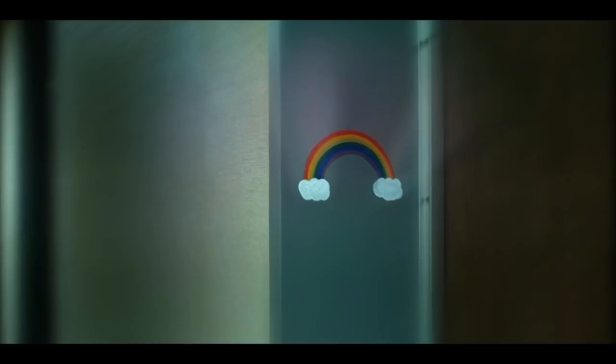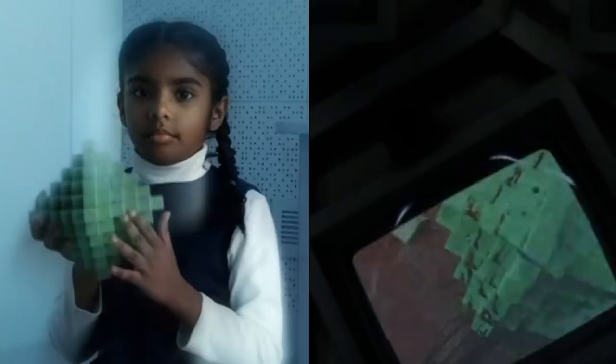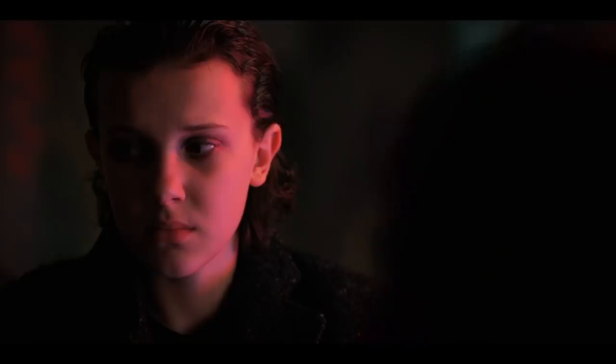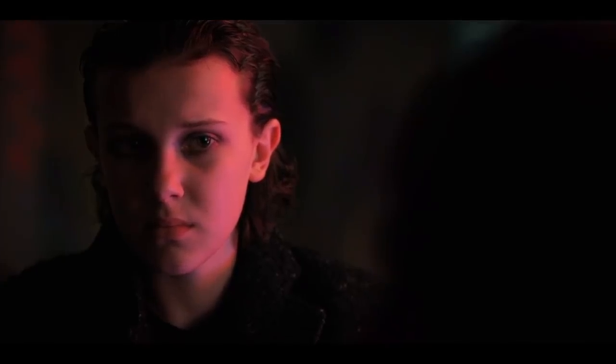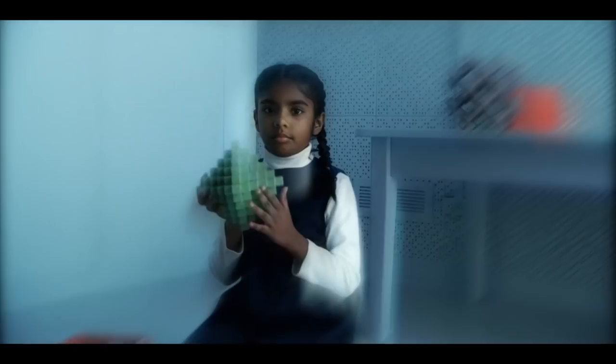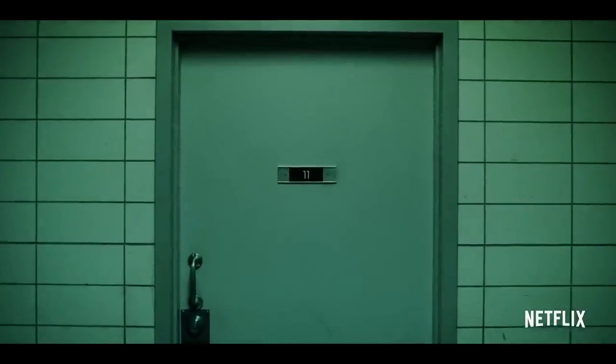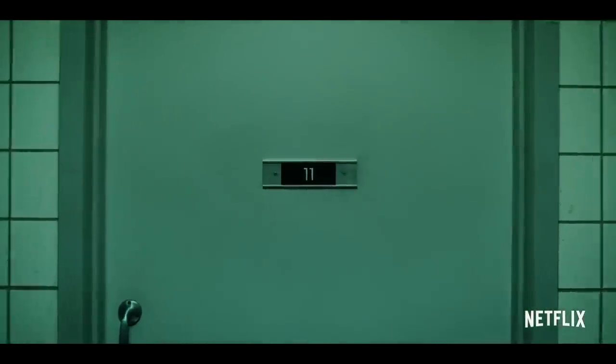We've seen glimpses of this space before in the flashbacks in Season 2. The toy that we see in the teaser-teaser trailer is the one that Callie was playing with in that flashback, so we might even be looking at the day when Callie escaped. Eleven also did not wear one of these gowns, and in the comic book 6, neither did the other test subjects. This makes me think that these are the kids that number past 11, maybe even going all the way up to 23.